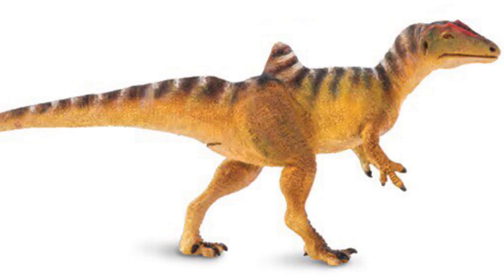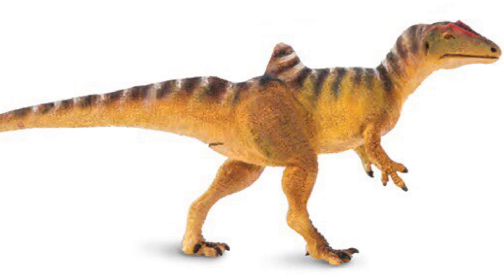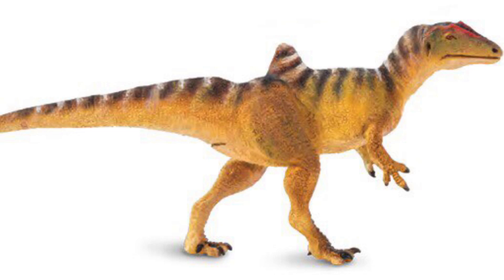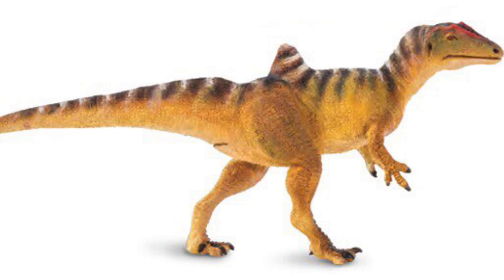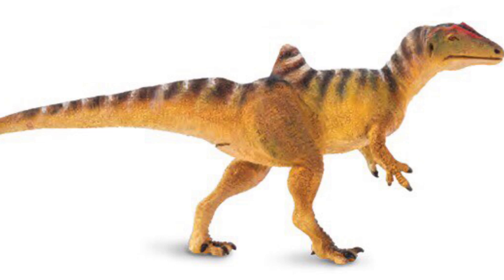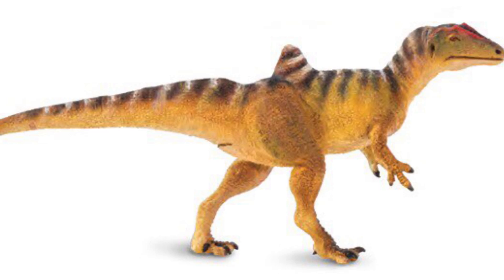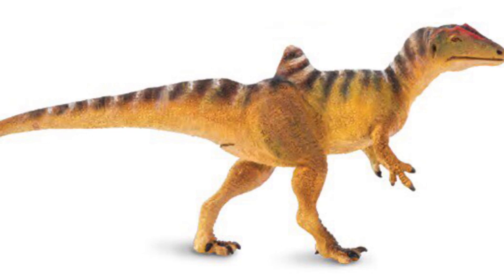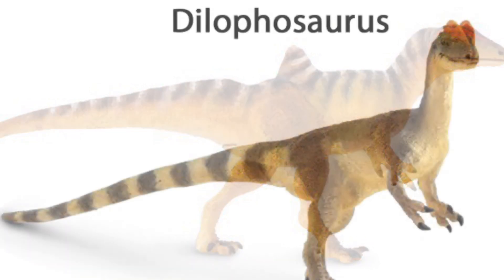Another thing I noticed about this year's lineup is that most of the dinosaurs have their mouths closed. I know a lot of us are used to carnivorous dinosaurs with their mouths open showing teeth, but for some reason I'm just not digging the closed mouth on most of these. That black line just kind of bugs me — it just looks like someone drew on it with a black marker. But who knows, maybe when better pictures come out or I see some actual in-hand images, it might change my mind. It's happened before with Safari figures where promotional images don't look as good as the actual models.